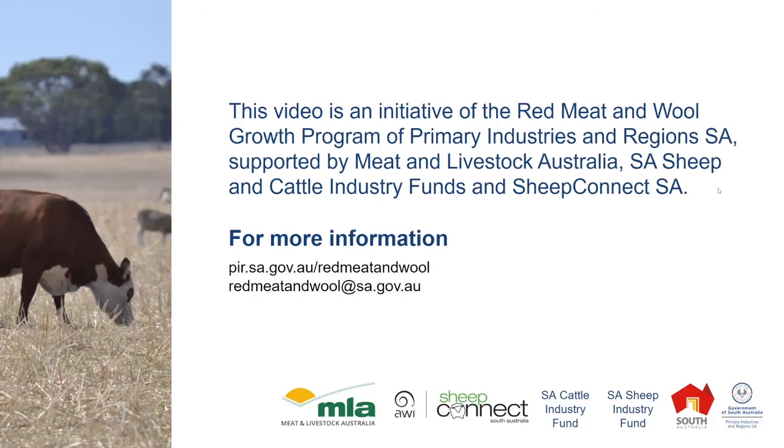The Red Meat and Wool Growth Program is an initiative of Primary Industries and Regions South Australia, supported by Meat and Livestock Australia, the South Australian Sheep Industry Fund, and Sheep Connect South Australia.